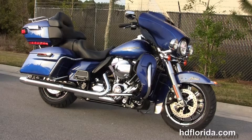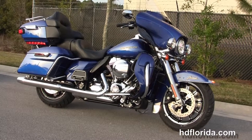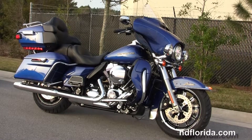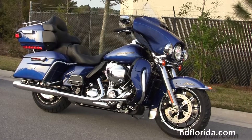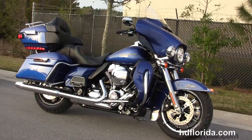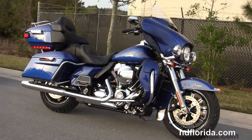We're rated number one in customer service, with 1,200 new and previously enjoyed motorcycles for you to choose from. For more information on this Limited, click the link below, and if you want to see the rest of our grand inventory, visit us at HDFlorida.com. We're always open 24/7, and remember — have one rockin', smokin', thrillin', Harley day.